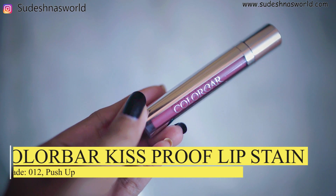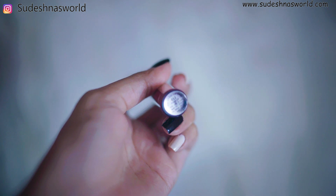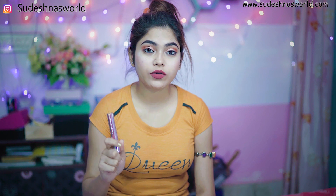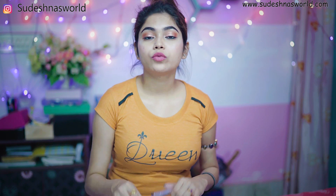Next favorite lipstick is Kiss Proof Lip Stain No. 012, shade name Push Up. This has vitamin E, which is an anti-oxidant, and has a smooth application. It is smudge-proof, transfer-proof, and very lightweight. This lipstick is very long lasting — 7-8 hours. It works well for fair and medium skin tone. You can apply it to your lips easily.